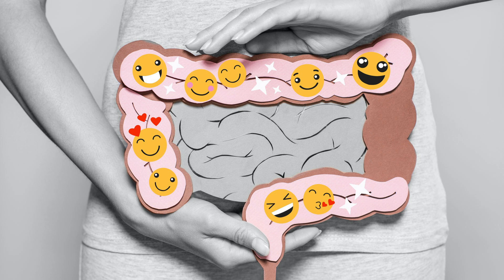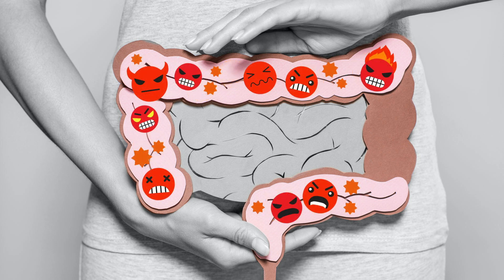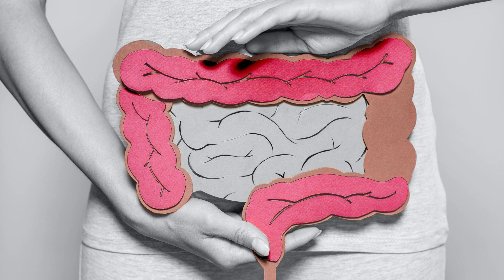The good bugs have long names like Lactobacillus and Bifidobacterium. These bugs help process your food, regulate your immune system, and tame inflammation. The bad bugs also have long names like Fusobacterium. When there's a build-up of these bad bugs, this causes dysbiosis, and dysbiosis drives inflammation.